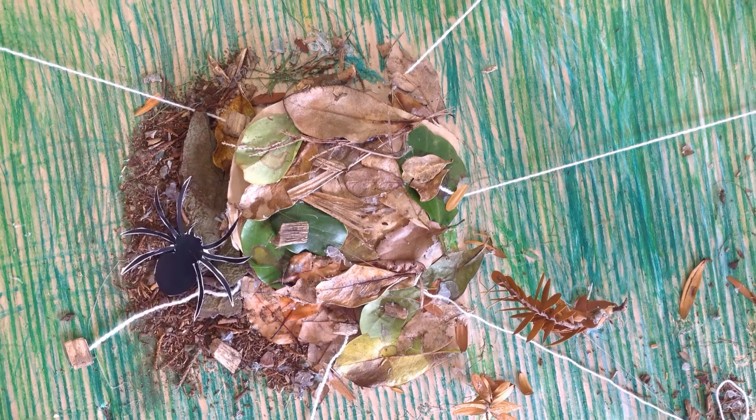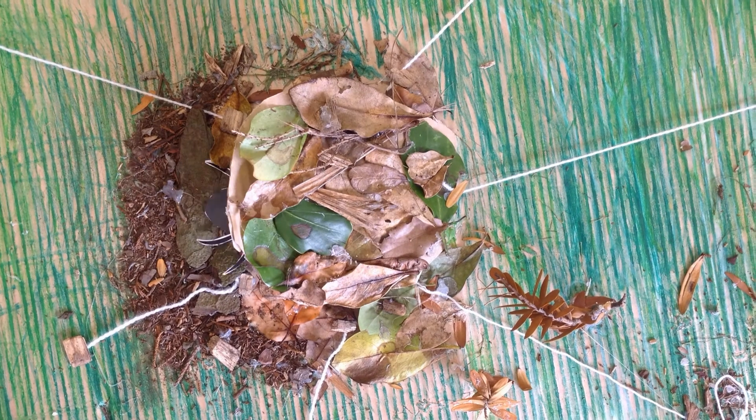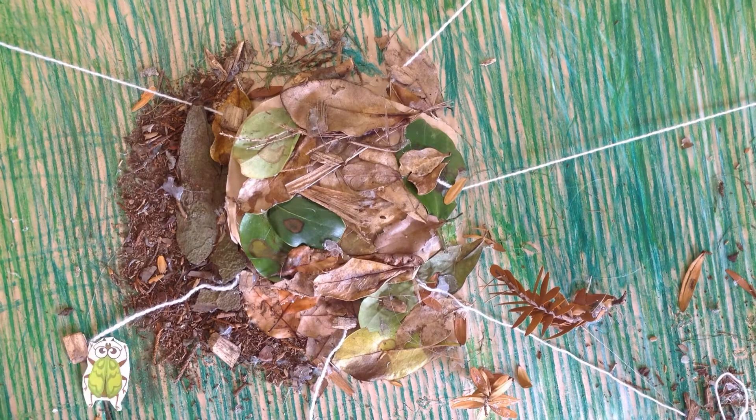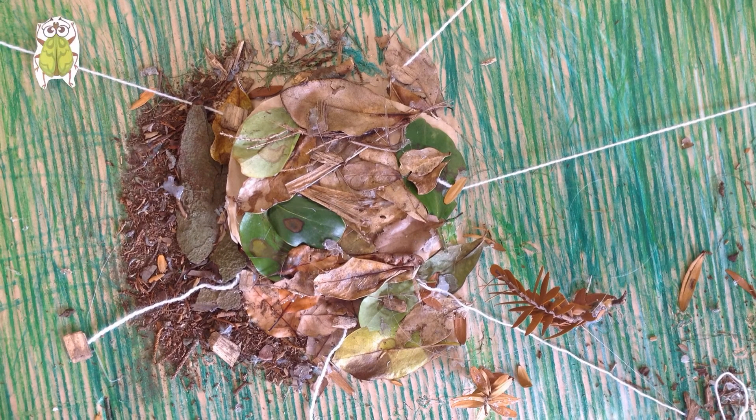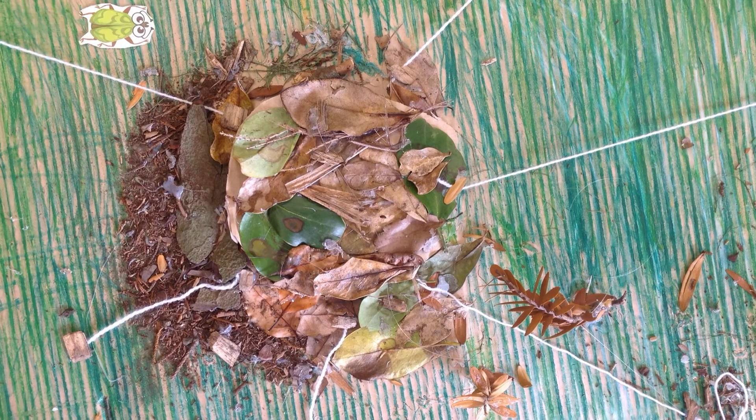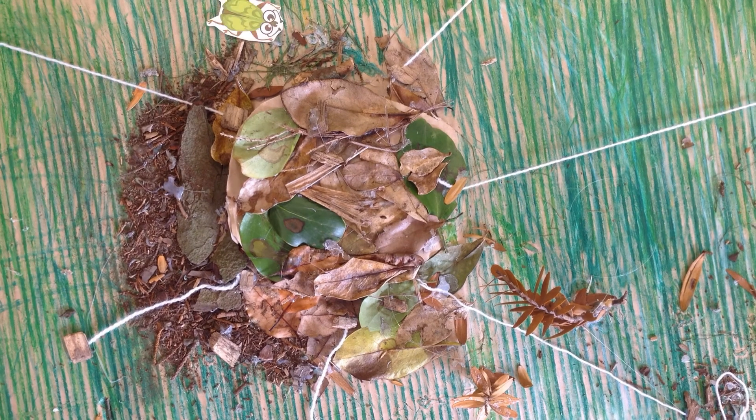Did you know that people keep trapdoor spiders as their pets? They also have 10 legs, not 8. When they make the trap, they make it up on a bank. They must put leaves and sticks on it because their traps are very camouflaged.